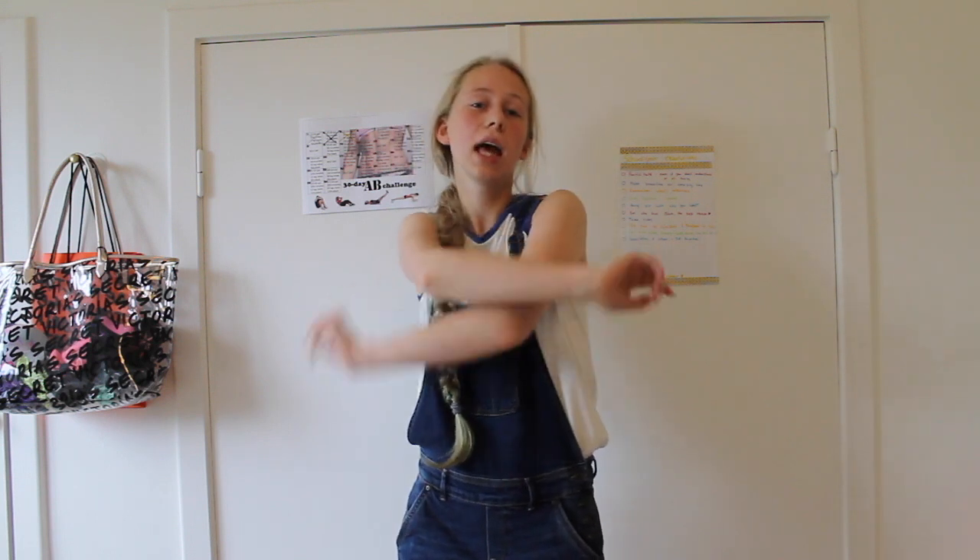Hello people! I want to show you what I got from Boohoo. I've never shopped there before and I'm so excited to see it.